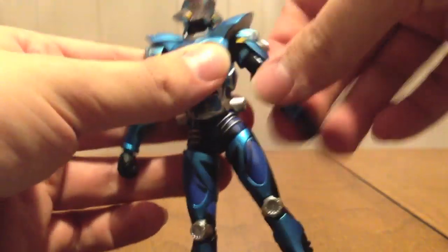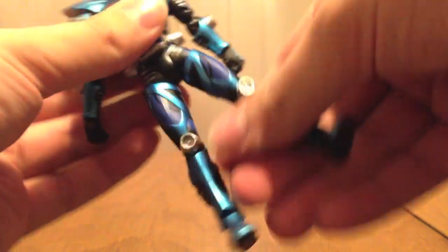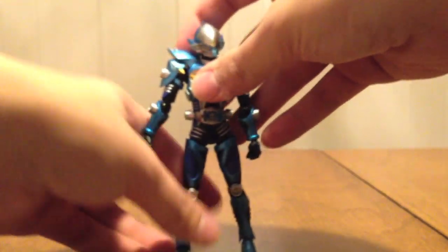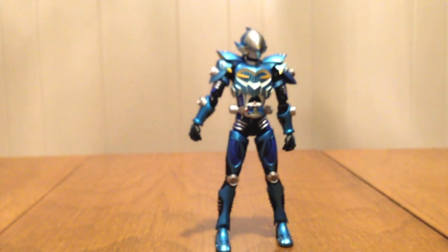Articulation: the head moves well, the arms are unhindered by the big shoulder pads, and his legs have the same really good Ryuki rider articulation we've come to know from having pretty much all the other riders from that show already.